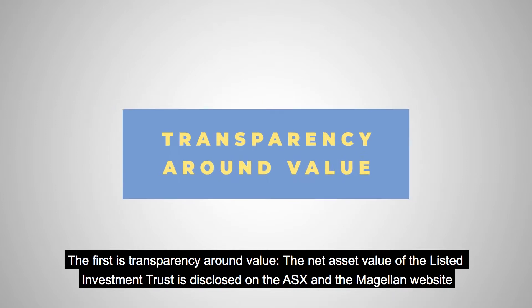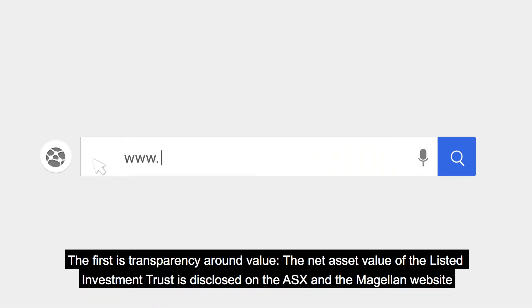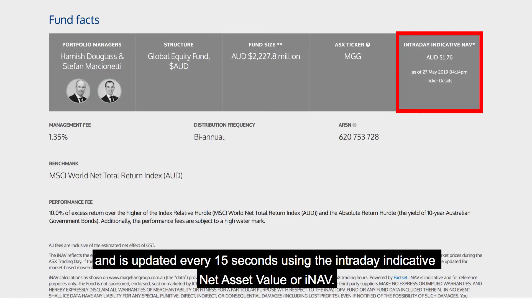The first is transparency around value. The net asset value of the Listed Investment Trust is disclosed on the ASX and Magellan's website, and is updated every 15 seconds using an intraday indicative net asset value, or INAV.